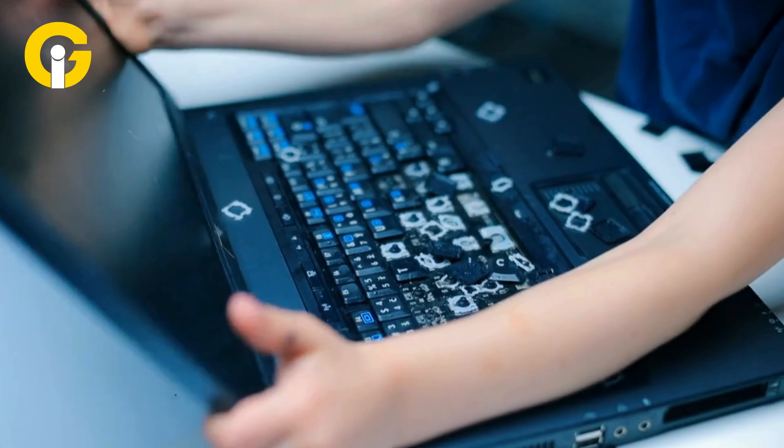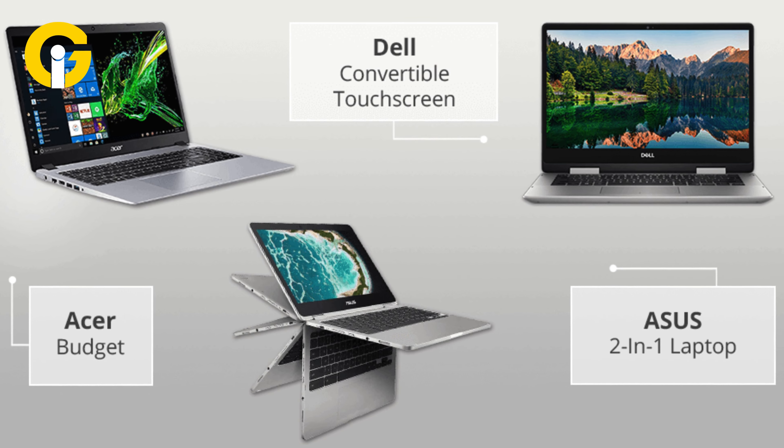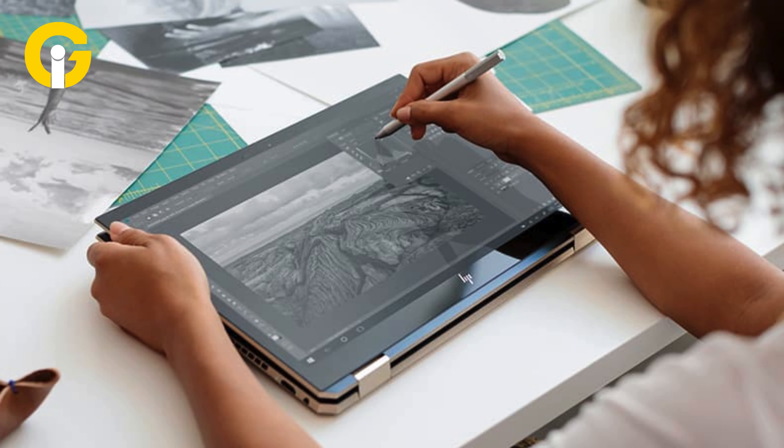Durability is another concern. 2-in-1s are more prone to damage and wear and tear than standard laptops or tablets, because they have more moving parts and joints that can break or malfunction over time. They're also more vulnerable to dust, dirt, and moisture that can affect their performance and functionality.